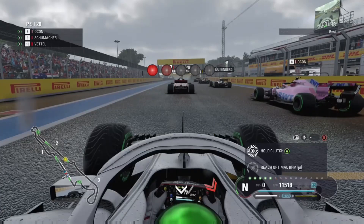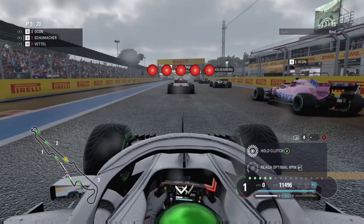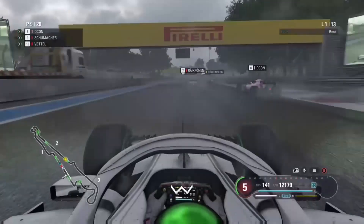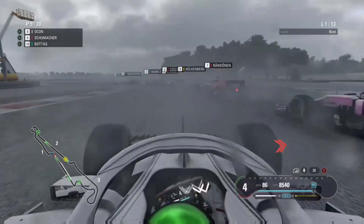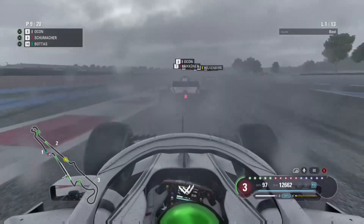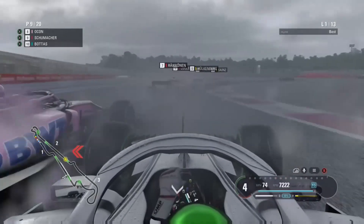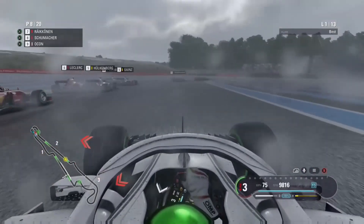Lights out and away we go, 13 laps to find out what we can do from ninth. We get a fairly decent start but everyone else gets through the gears much better than us — that just happens in this game. Going into turn one we're almost chopped off by Esteban Ocon, but we're not losing any positions off the start. Looking into the next chicane, Ocon tries to close the door on us again, but we do get past him.